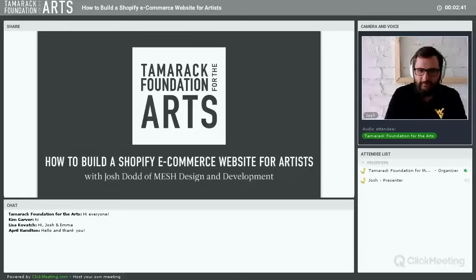If you experience any technical issues today, refer to the email we sent yesterday with basic troubleshooting tips. If the presentation window freezes, close that window and go back to the email you received and click the join now button again to reestablish your connection. If you have problems with audio, there's a phone number in that click meeting email where you can call in and hear the audio.